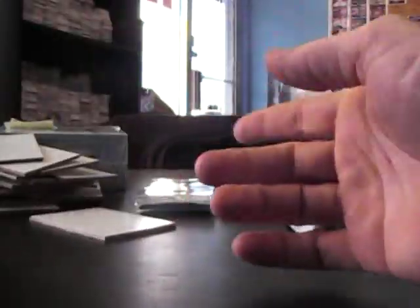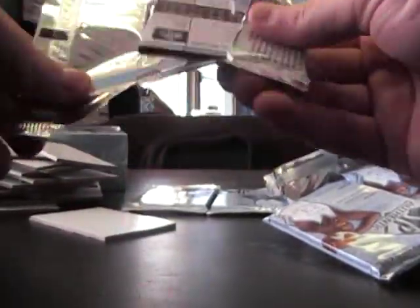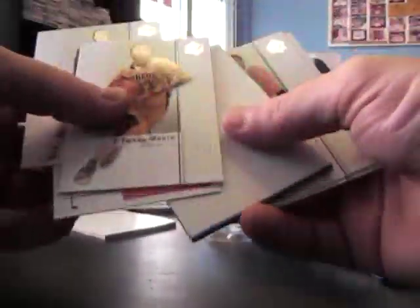Rookie FX — Mark Jackson. Rookie FX — Grant Hill. Rookie FX — Elgin Baylor. Rookie FX — Tim Hardaway.